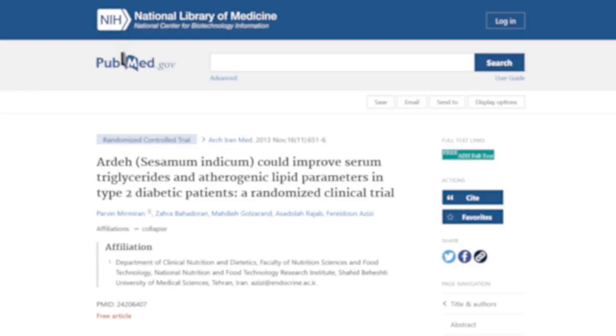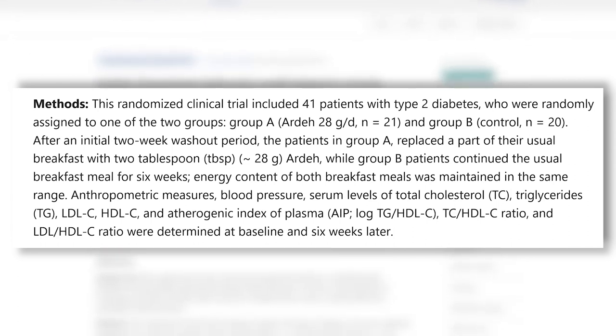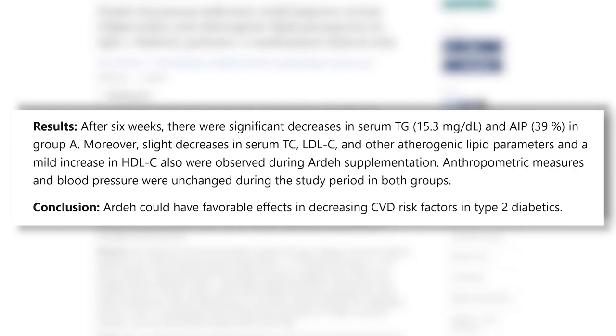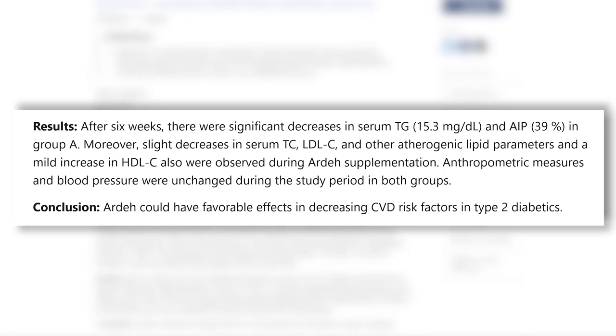There was a study published in the Archives of Iranian Medicine that took two groups — one eating a regular breakfast and another that replaced a component of their breakfast with two tablespoons of tahini, equal calories between both groups. After six weeks, the tahini group had lower levels of triglycerides. Tahini is pretty much just sesame and extra virgin olive oil. Sesame is technically an omega-6 fat, but it's such a unique kind that it's totally fine on keto — it has its natural antioxidant protectant, so it doesn't go through lipid peroxidation and won't go rancid inside your body. So tahini with breakfast or on a little almond flour bread — rock and roll with that.